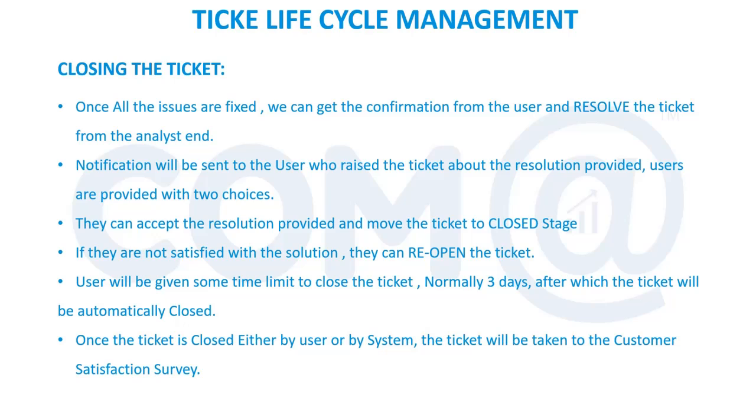Once the user accepts the resolution — saying the issue is resolved, printer is working, internet is working — we can proceed to close the ticket. If the user is not happy about the solution, we give them the reopen option. Once the ticket is reopened, it will get automatically assigned to the analyst who closed the ticket — it will not go to a common queue. It will be directly assigned to the analyst who last worked on the ticket, and they will be notified to check with the user whether it re-occurred or is a different issue.